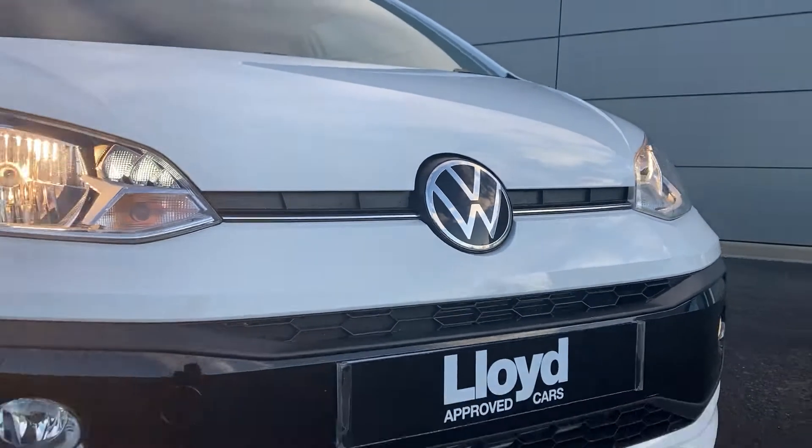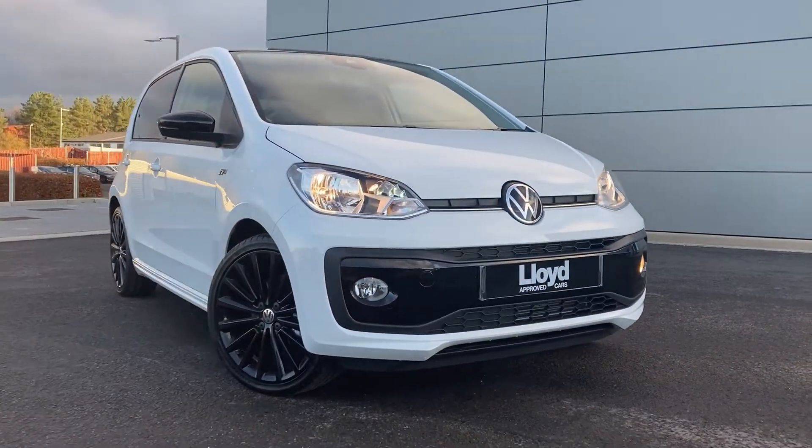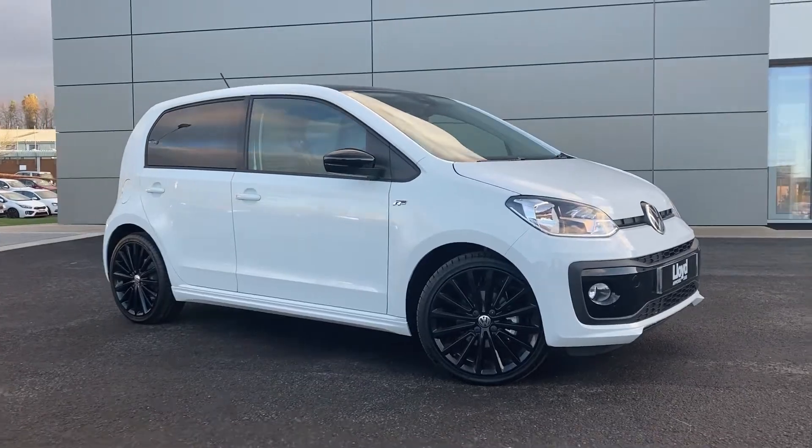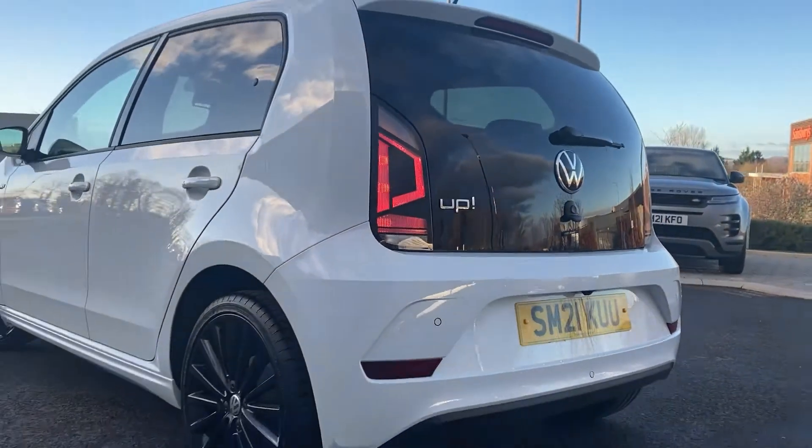Just arrived onto our forecourt here at Lloyd Approved Cars. We have this Volkswagen Up 1 litre 65 PS R-Line, finished in solid white exterior paint with 17-inch gloss black alloy wheels.